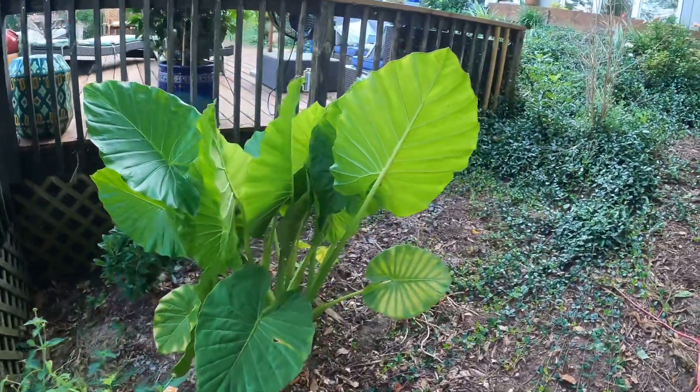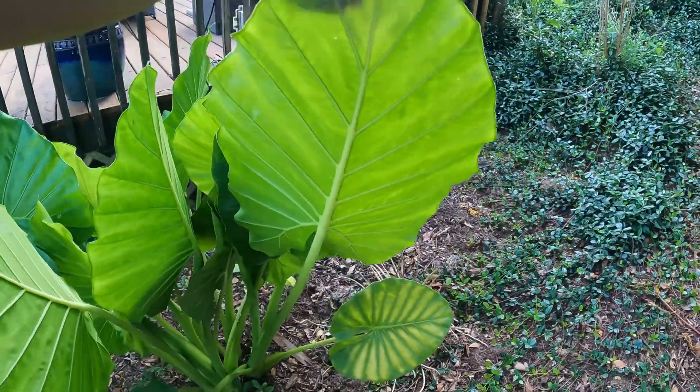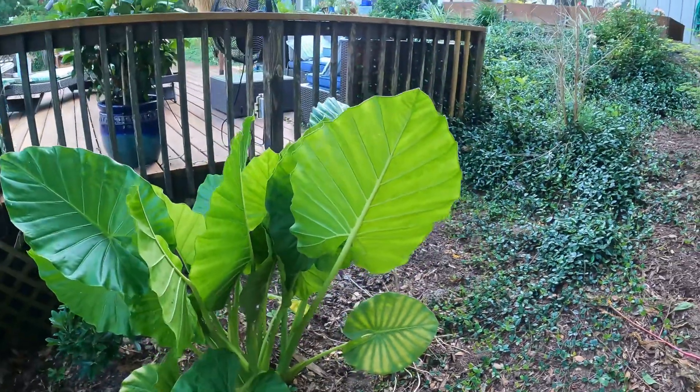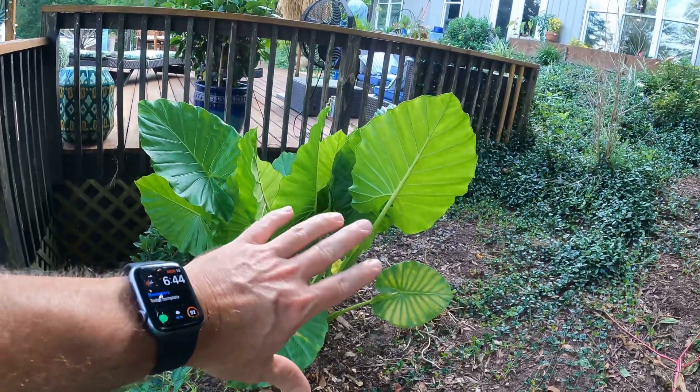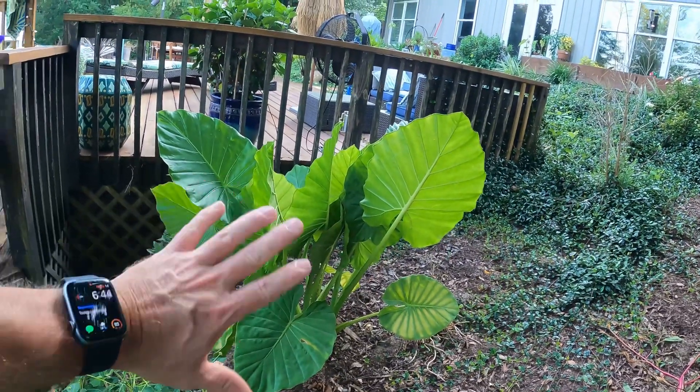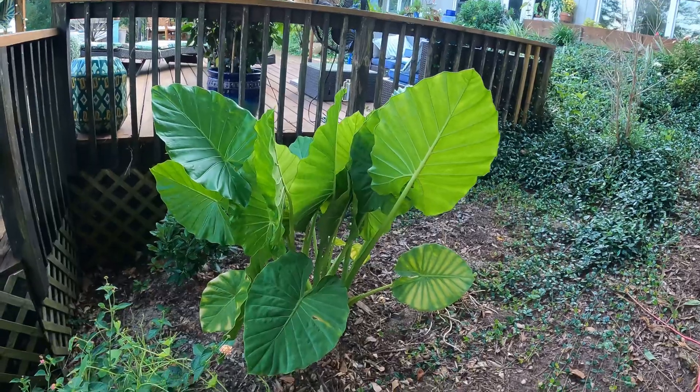Now the leaves on this guy can get pretty dang huge. I read online — maybe even five to six feet on a plant that's got some age to it. So this is the one you see a lot of pictures of people standing beside with that giant elephant ear type leaf. It is still so hot out here. Even with the sun setting, it's just almost unbearable. Doesn't help that I'm in jeans and boots, but I was working with some heavy equipment earlier and had to have on this gear.